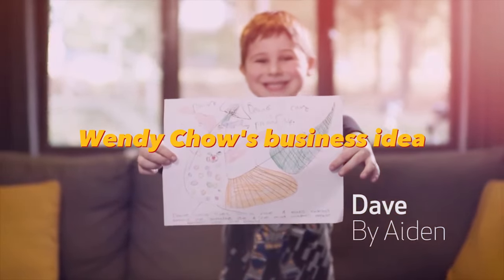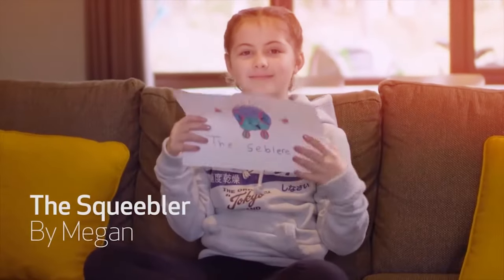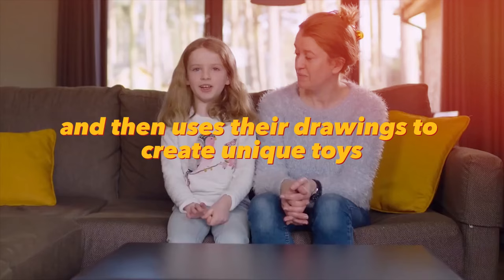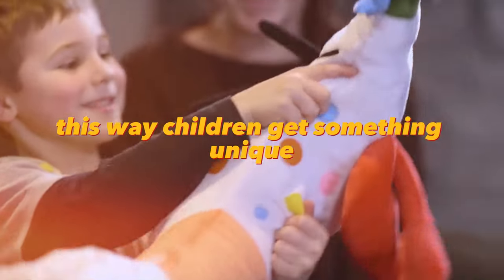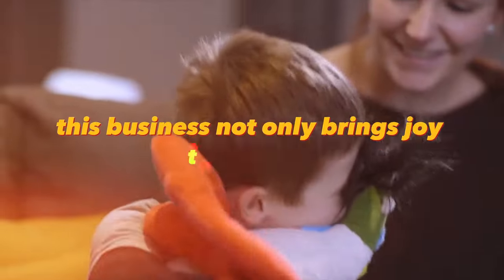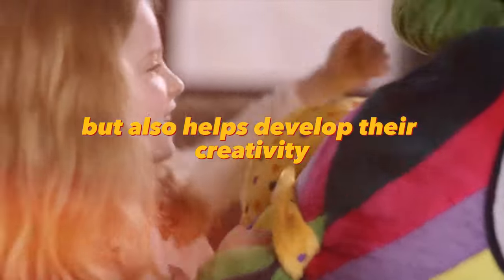Wendy Chow's business idea is to sew soft toys based on children's drawings. She invites children to draw their favorite characters and then uses their drawings to create unique toys. This way, children get something unique and special that they can call their own. This business not only brings joy to children but also helps develop their creativity.